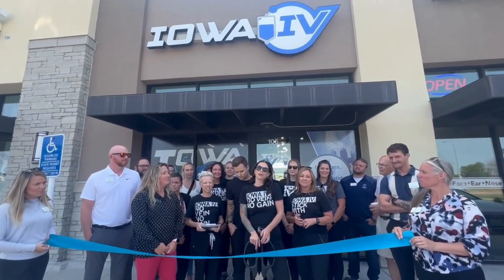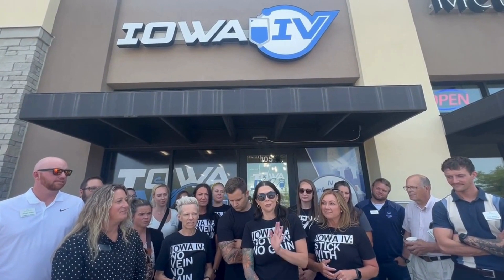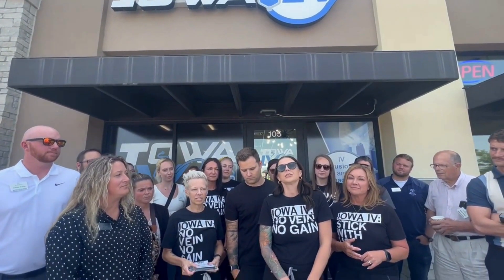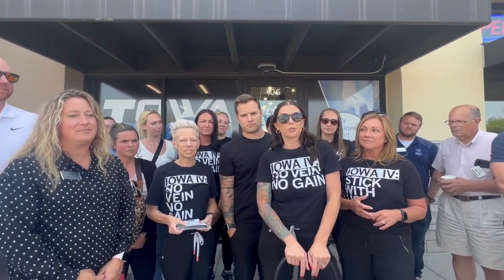We are Iowa IV. We are the first and long-lasting Iowa infusion clinic in Des Moines. We opened our location here in Ankeny on July 1st. Our services include hydration, vitamin infusions, as well as medical weight loss peptides and much more.